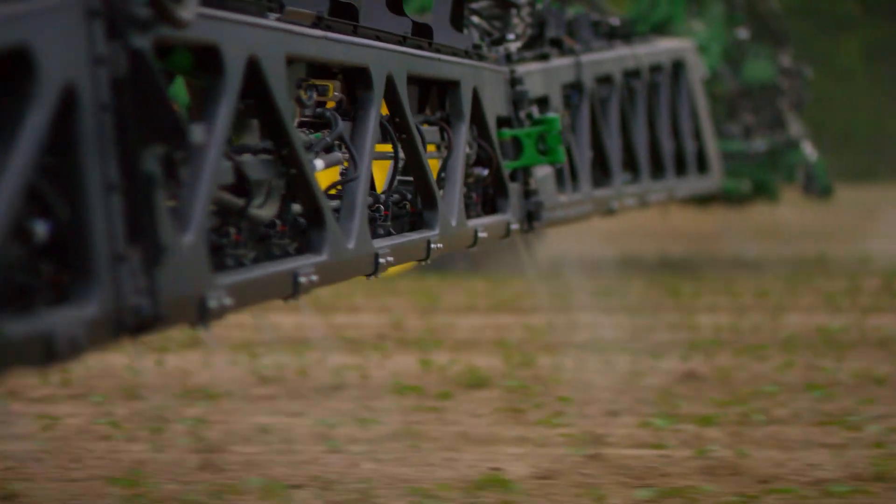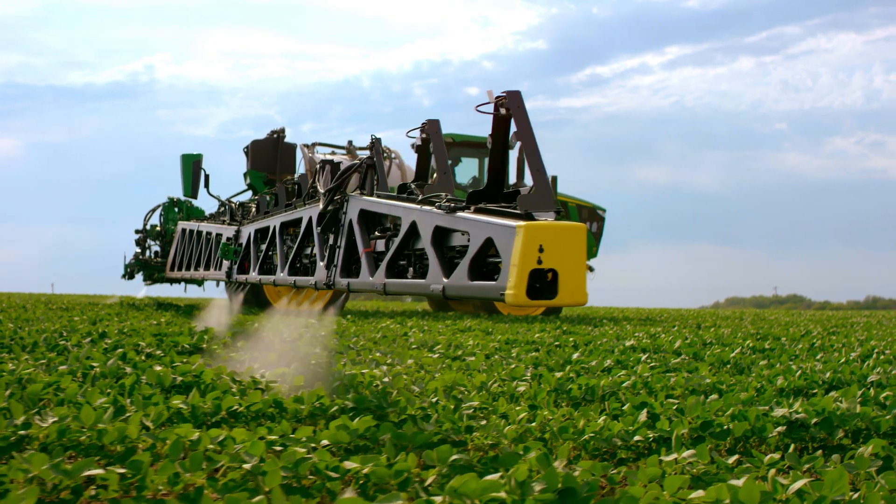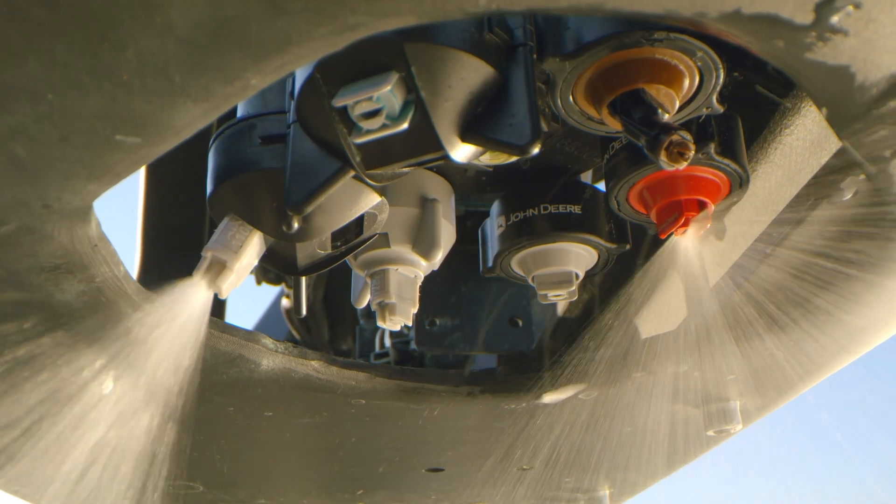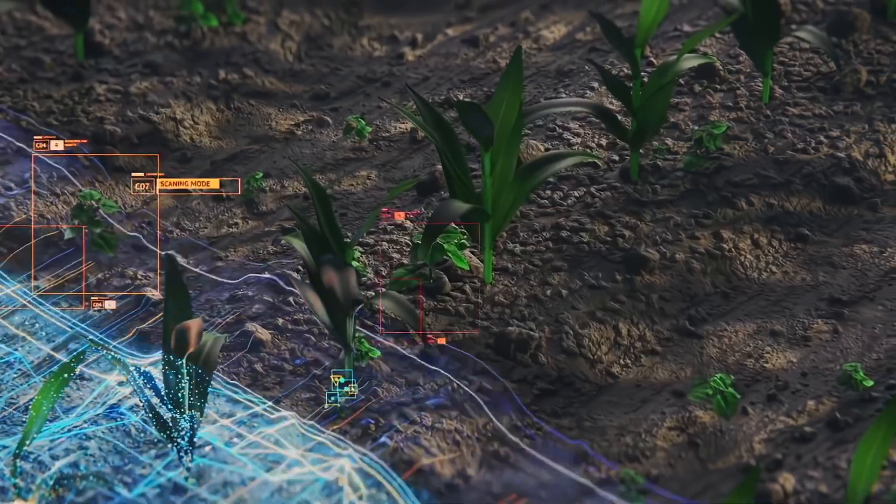My initial reaction when I saw See & Spray technology was it's a game-changer that could potentially disrupt an entire market, because I only want to apply the product that I'm trying to apply to the field where it needs to be. It detects a weed versus my plant, and that allows me to save money and save time.